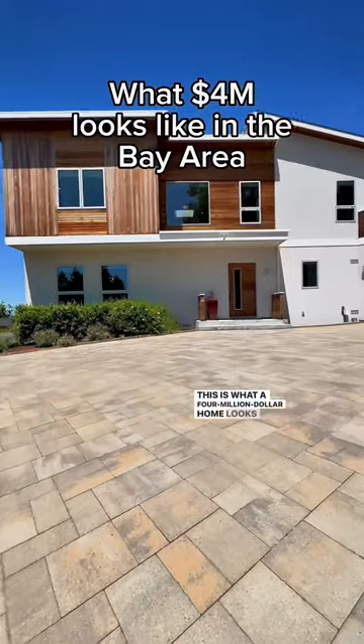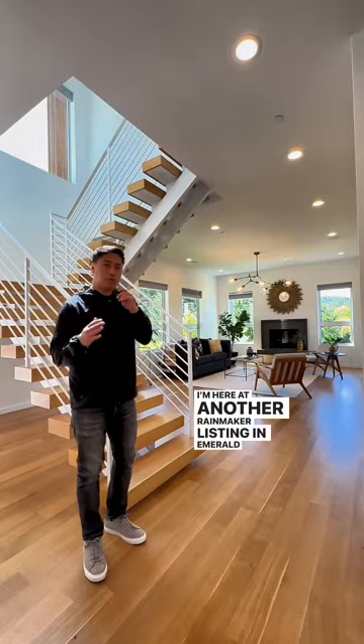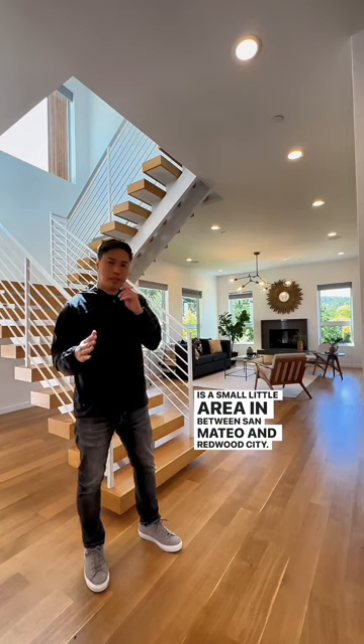This is what a four million dollar home looks like here in the Bay Area. I'm here at another Rainmaker listing in Emerald Hills, which is a small little area in between San Mateo and Redwood City.